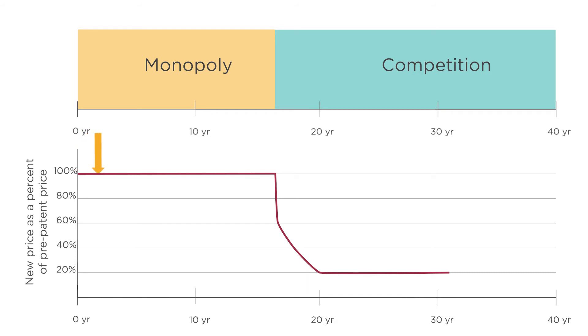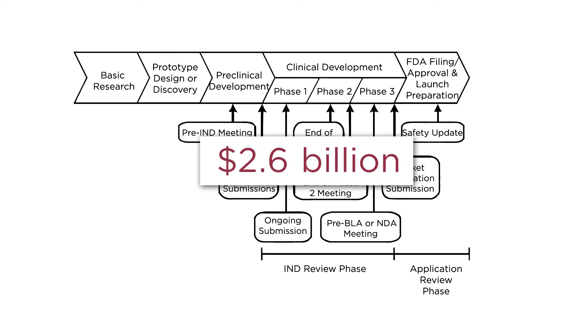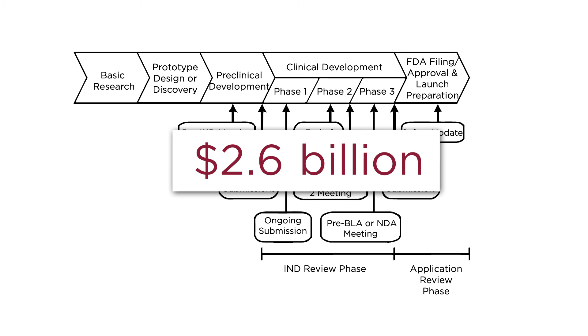So if patents keep prices high, why do we have them? Why would the government give a drug company a monopoly if it means consumers have to pay more to stay healthy? The reason is because this encourages companies to develop new drugs. It's normally easy to copy someone else's invention and sell it, but it's very costly and difficult to discover new medicine. Indeed, recent estimates suggest that the average cost of developing a new prescription drug is $2.6 billion. By giving pharmaceutical companies the right to sell new products without any competition, the government is basically giving these companies a prize for discovering a new medicine that may make us healthier.